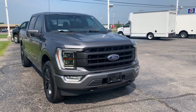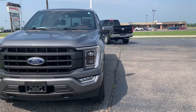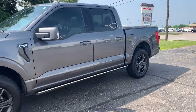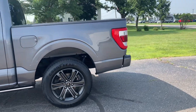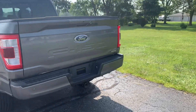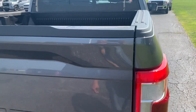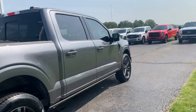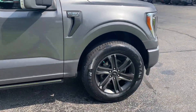Angel here with Terri Henricks Ford, going to take you on a quick walk around of this 2021 Ford F-150 Lariat. This one does have rear park assist, a tow package, a bed liner. The outside is in good shape, tires look good all the way around.